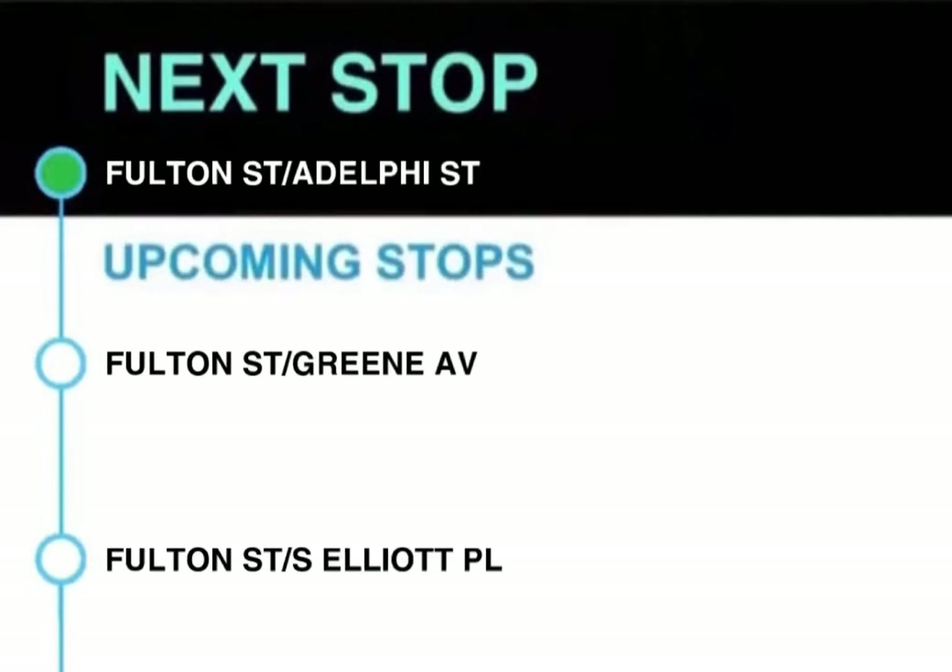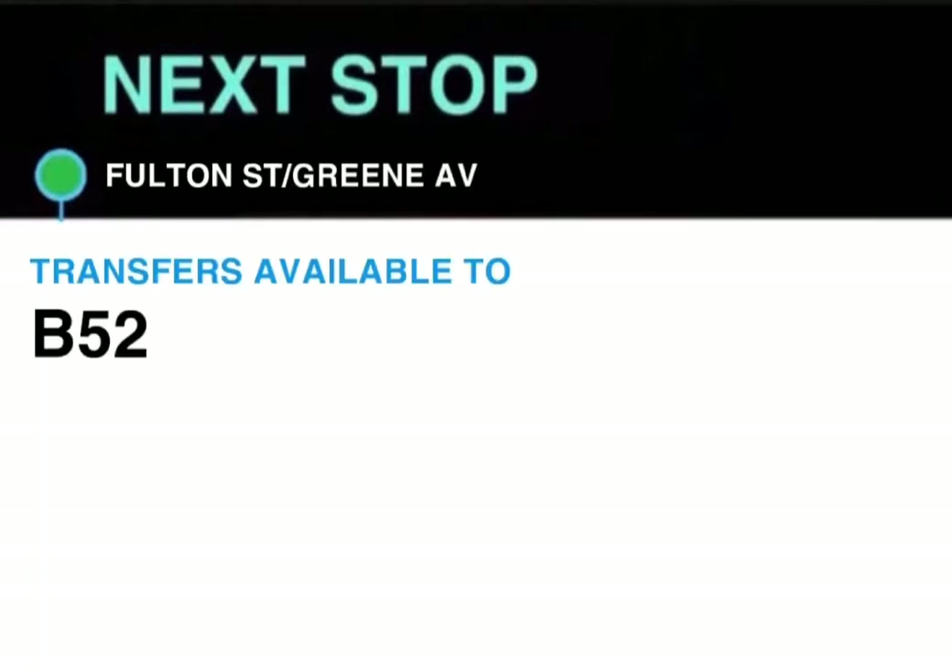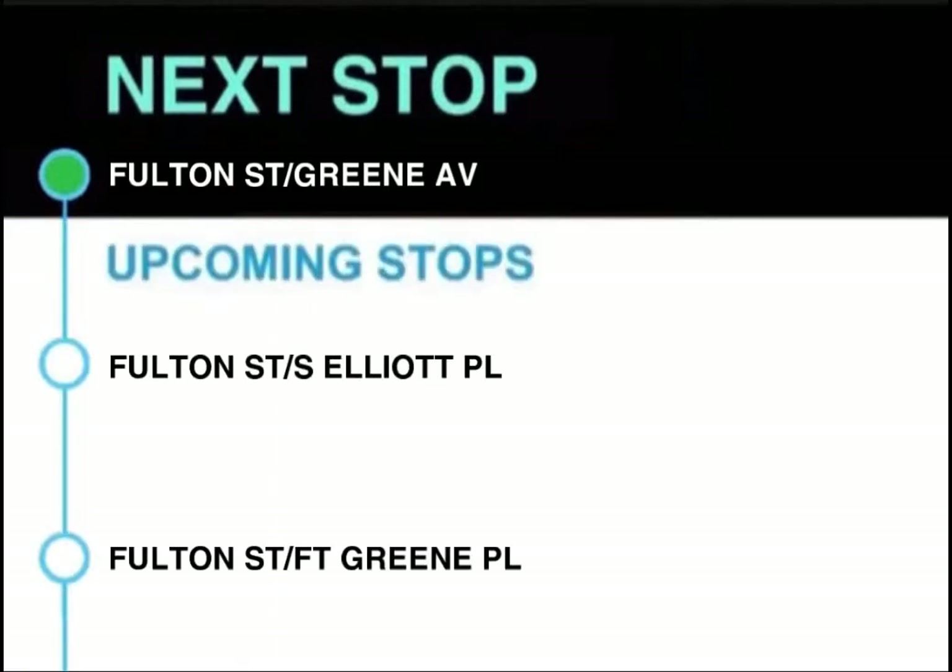Next stop, Fulton Street and Adelphi Street. This stop is Fulton Street and Adelphi Street. Next stop, Fulton Street and Green Avenue. Transfer available to B52. This stop is Fulton Street and Green Avenue.